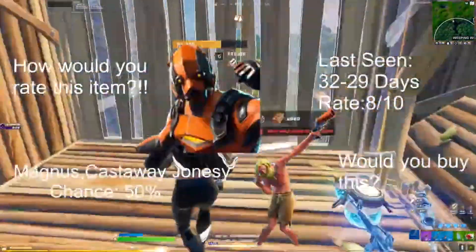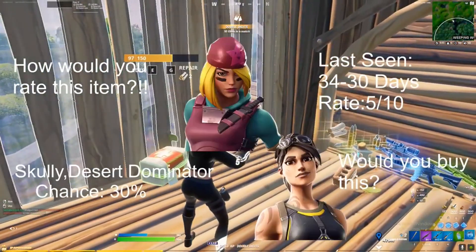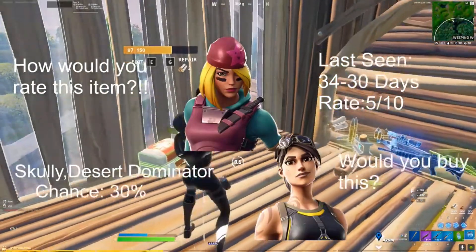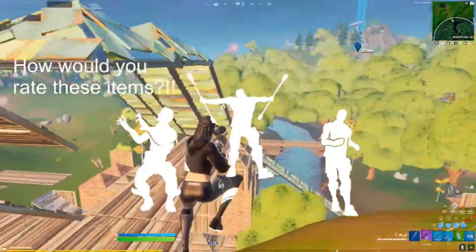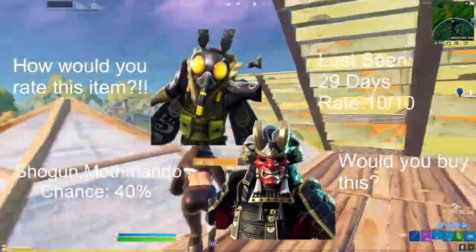We have the Scully and the Desert Dominator, chance 30 percent, last seen 30 to 34 days ago. For emotes, we got the Fire Sticks — or the Flame Spinner — as well as Business Tips and Reanimated. For our last daily items, we got the Shogun and the Moth Mando, chance 40 percent, rate 10 out of 10.